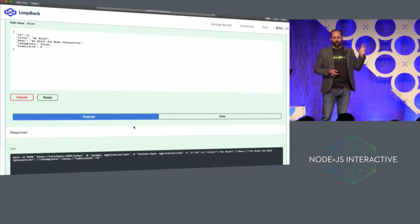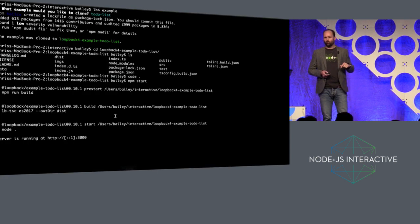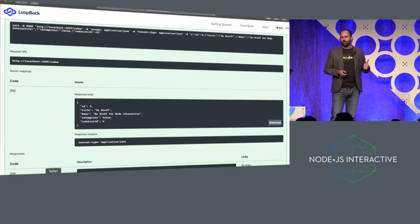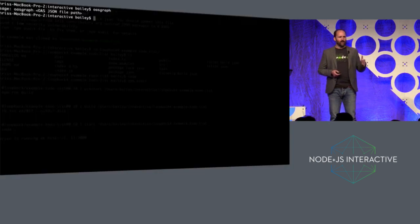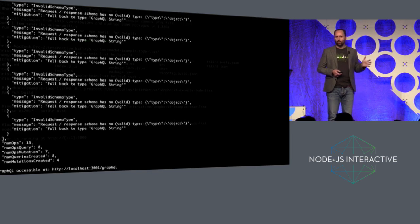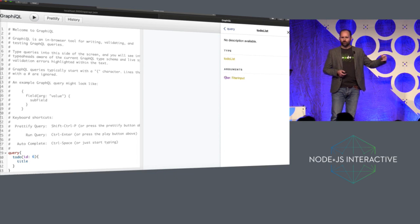On top of that, we've added support for GraphQL. There's a utility inside LoopBack 4 called OAS Graph, which allows you to take that OpenAPI definition, save it to a file, and ask OAS Graph to build you a GraphQL gateway specifically for that application. Without any effort required, you can start to build GraphQL on top of your REST APIs — it will provide the schema to allow you to run GraphQL and make the REST call translations under the surface for you.